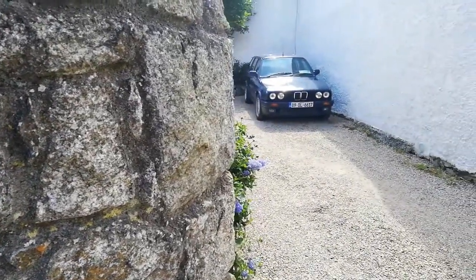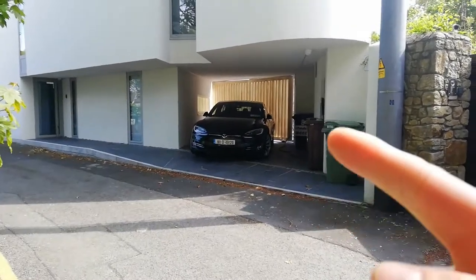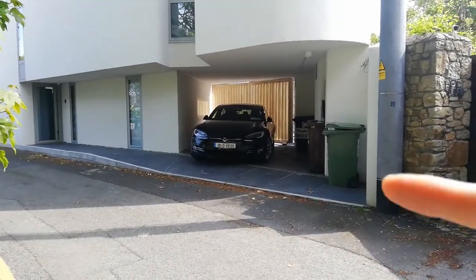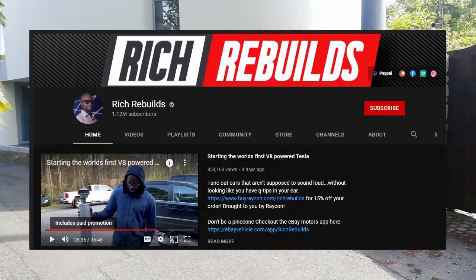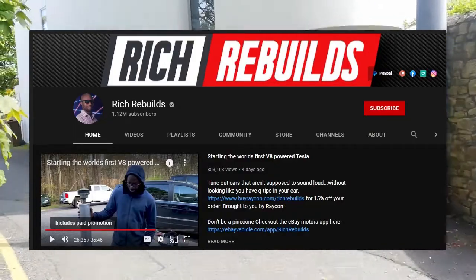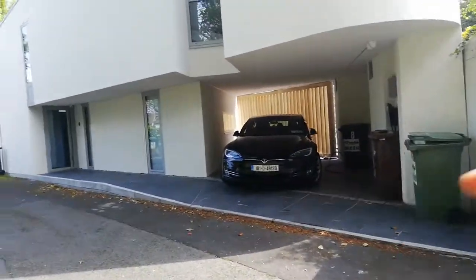E30 Touring. I can't remember the name of the YouTube channel, but there's someone — it's a pretty big channel, so maybe you've already seen it — but I'll see if I can dig out the name and put it up on the graphics. There's someone on YouTube putting an LS3 in a Model S.